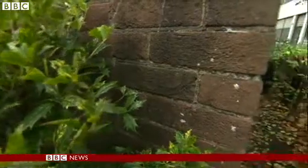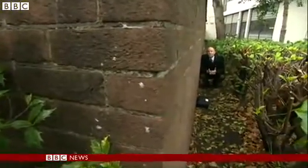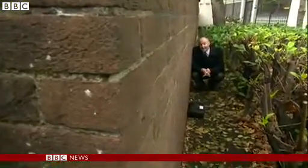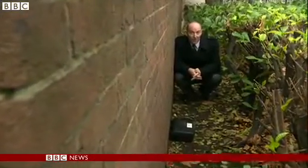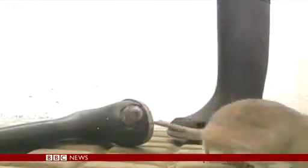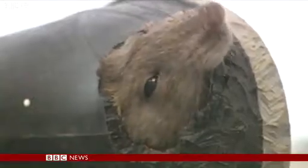It's not just Birmingham and the Midlands, of course. Worldwide, rats are a huge problem, carrying disease and damaging crops. So a new form of rat control will bring real benefits for everyone. David Gregory Kumar, BBC News, Birmingham.